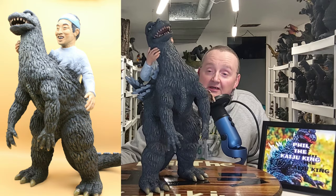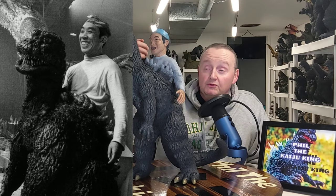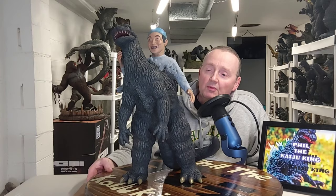This is the Haru Nakajima in the Godzilla suit. There are famous pictures on Google — if you Google Haru Nakajima in suit, this picture will come up. It's a very, very cool sculpt, and it was one I wanted for a while.